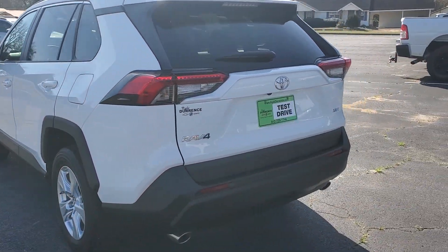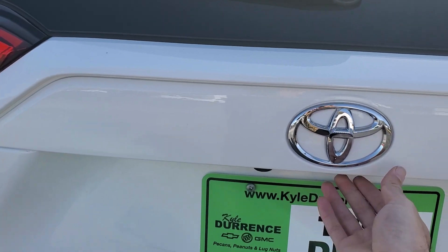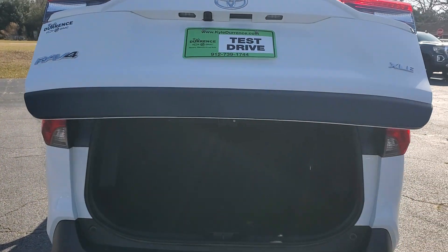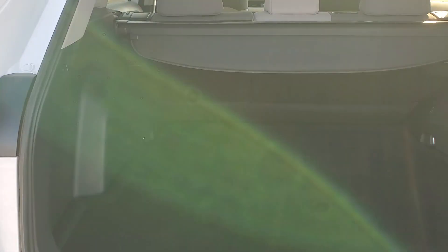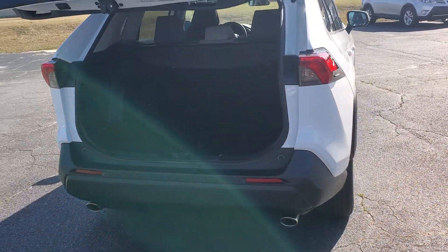Move around to the back. This thing just about passes for a brand new one. Goodness gracious, this thing's clean. It does have the power liftgate, so we'll hit our button right there. Let that bad boy go up. I'll show you the cargo room back here. Looks like we've got a bad glare from that sun, but everything looks good back here — no stains or nothing I can see in the carpets. Whoever had this one definitely took real good care of it.